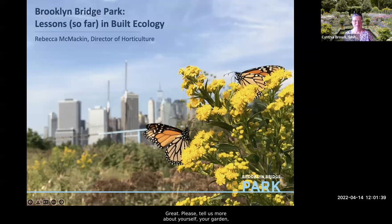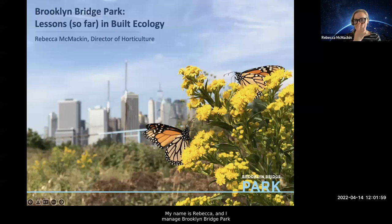Please tell us more about yourself, your garden, and your gardening philosophies. I'll see you at the end and join you — have a delightful trip with our participants. Thanks so much. Hi everyone, my name is Rebecca.